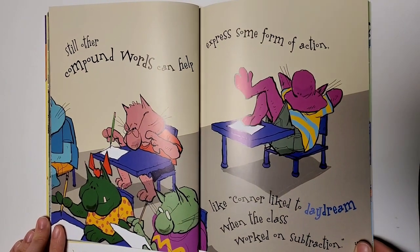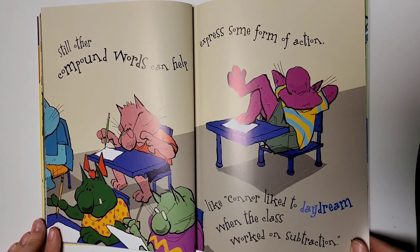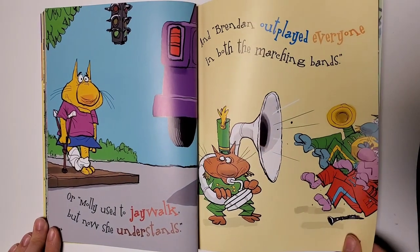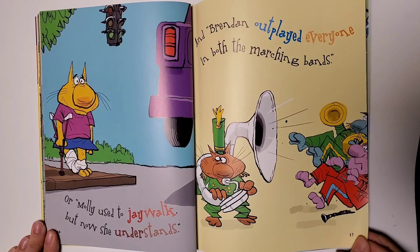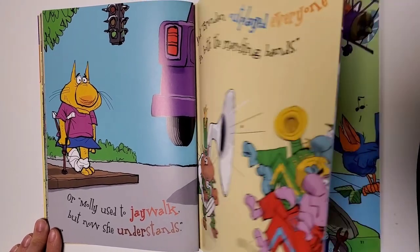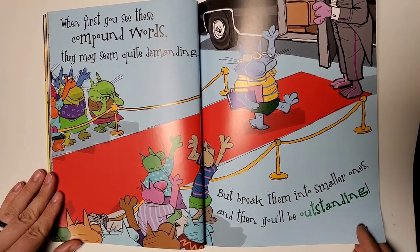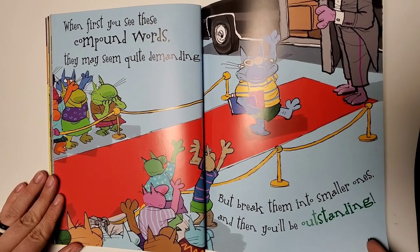Still, other compound words can help express some form of action, like Connor liked to daydream when the class worked on subtraction. Or, Molly used to jaywalk, but now she understands, and Brendan outplayed everyone in both the marching bands. When first you see these compound words, they may seem quite demanding, but break them into smaller ones, and then you'll be outstanding.